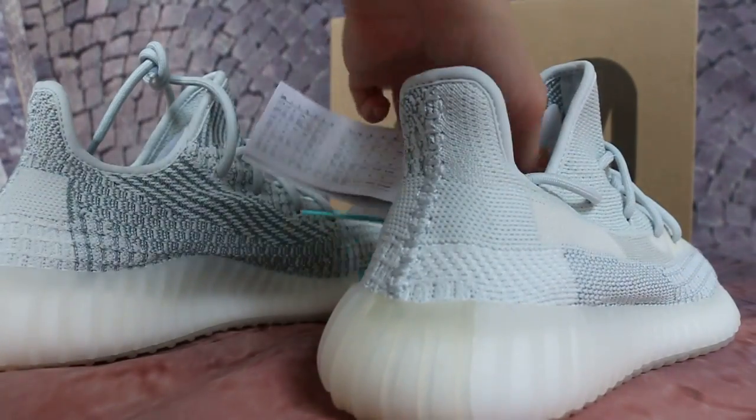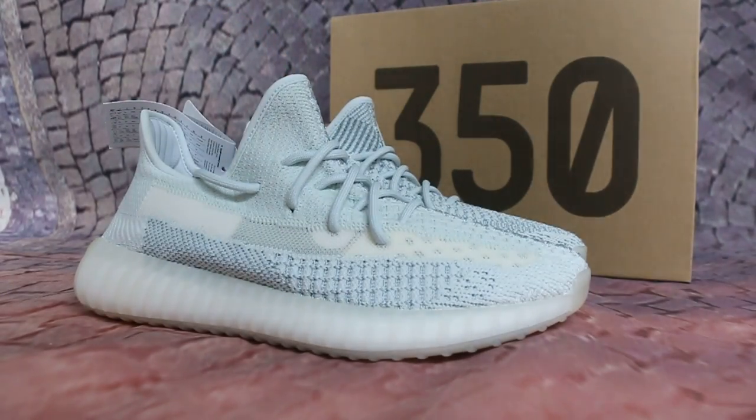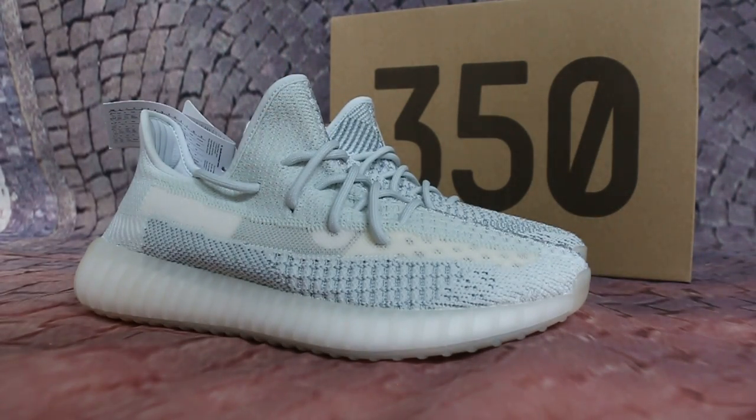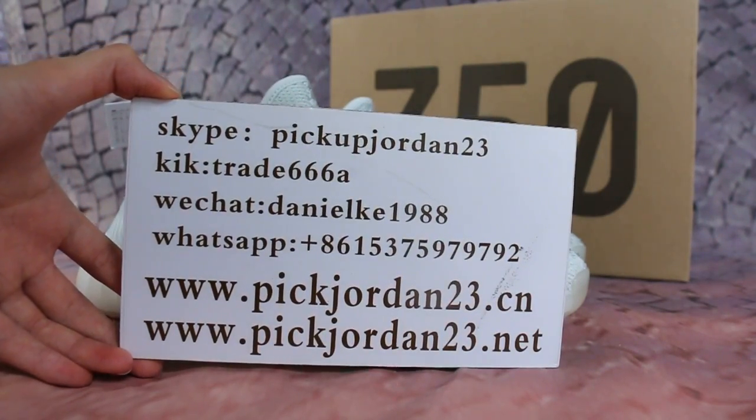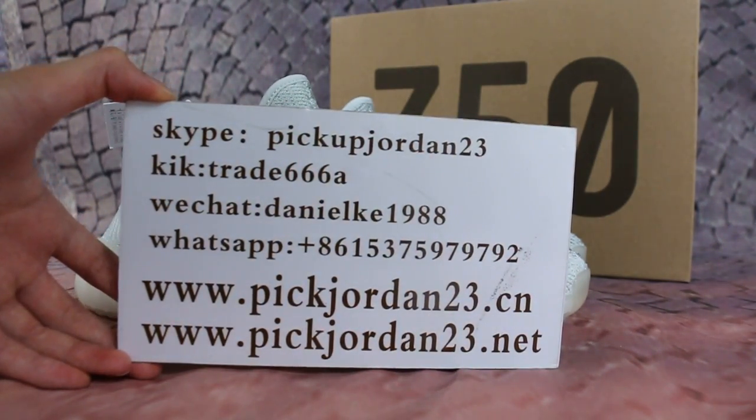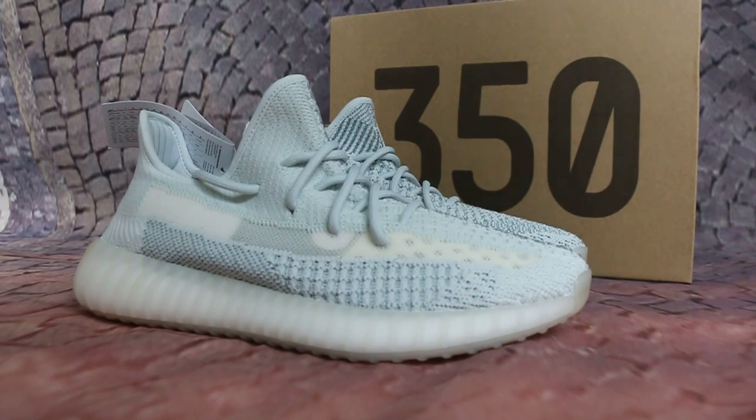Okay, so if you guys are interested in items, please feel free to contact us — Skype, Kik, WeChat, or TPP. I'm Avey. Thanks for watching. See you next video. Bye.